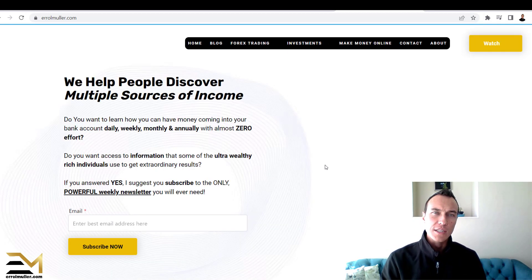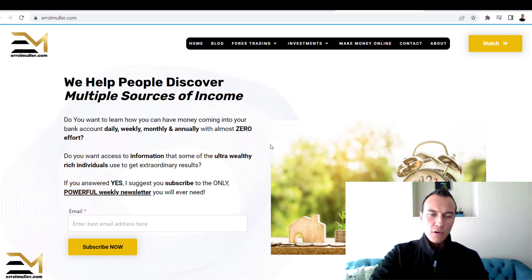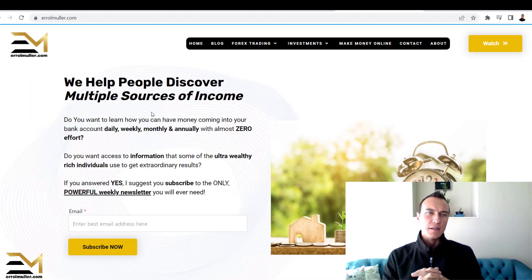I am the owner and founder of eromuller.com. This homepage will most definitely change, so don't worry too much about that. The purpose behind this website is that I created it to share multiple sources of income with you.